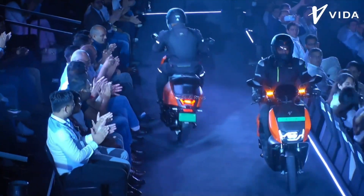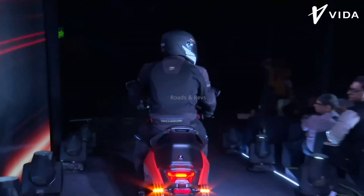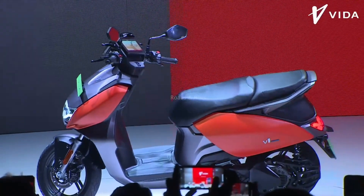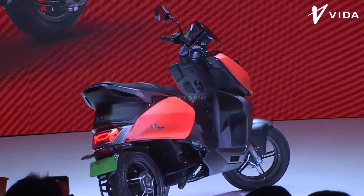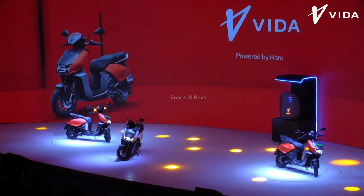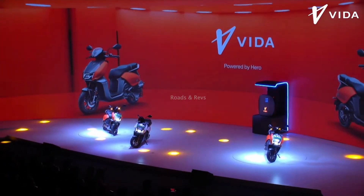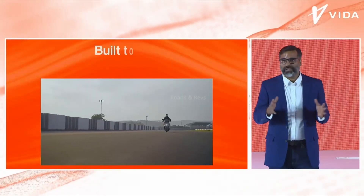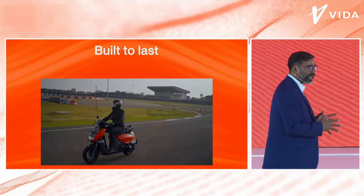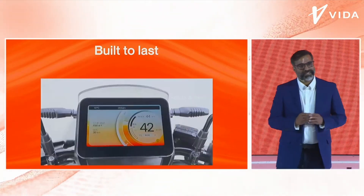If you look at the V1 Plus, it offers 163 km range on a single charge. The 0-40 km/h acceleration for V1 Plus is 3.4 seconds, and for the Pro it is 3.2 seconds. Features include a 7-inch touchscreen display, cruise control, 2-way throttle system, keyless control, and SOI alerts. The V1 Plus has a 3.4 kWh battery pack, while the V1 Pro has a 4 kWh battery pack.